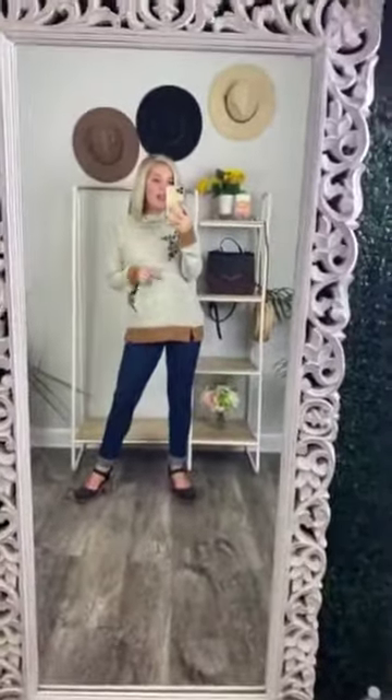You guys are going to love this. It is true to size — I'm wearing a size small right now and I am a small.